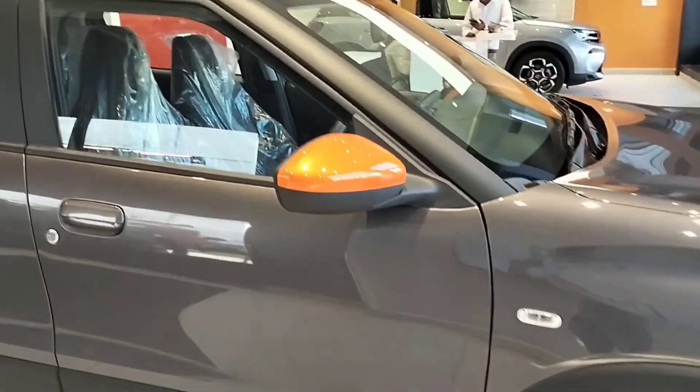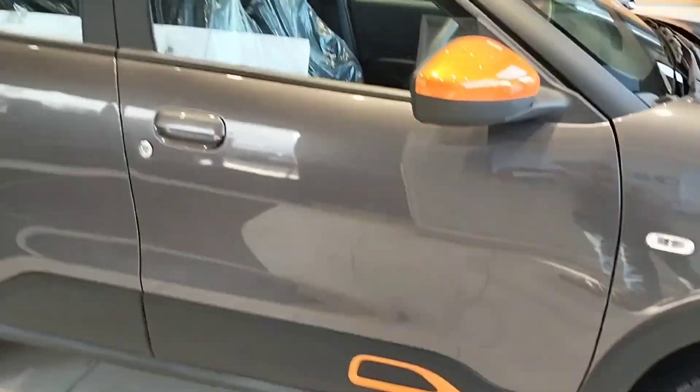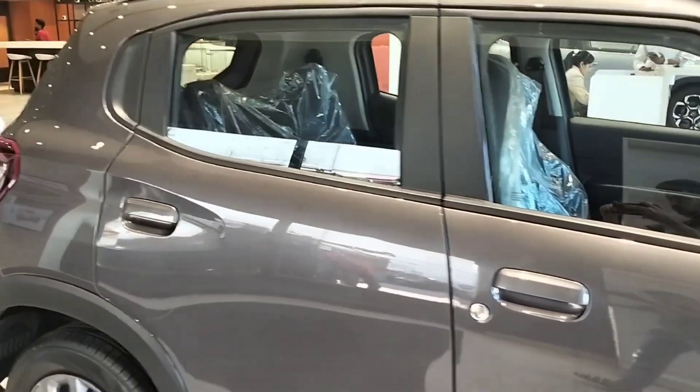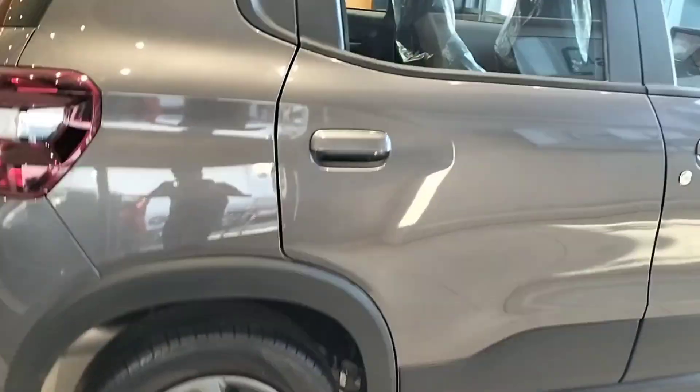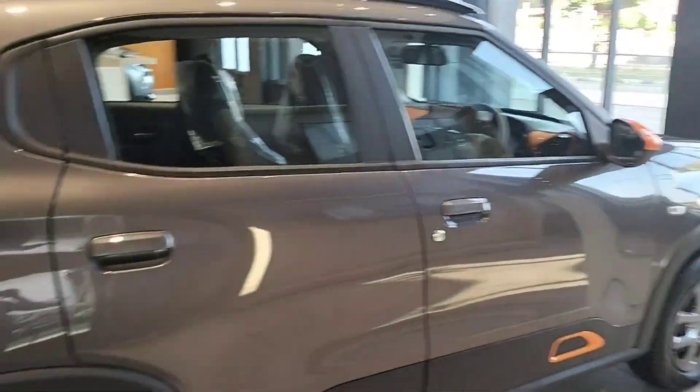This is the side profile. Orange finish on the side mirror. Tire size of 195-65R15.